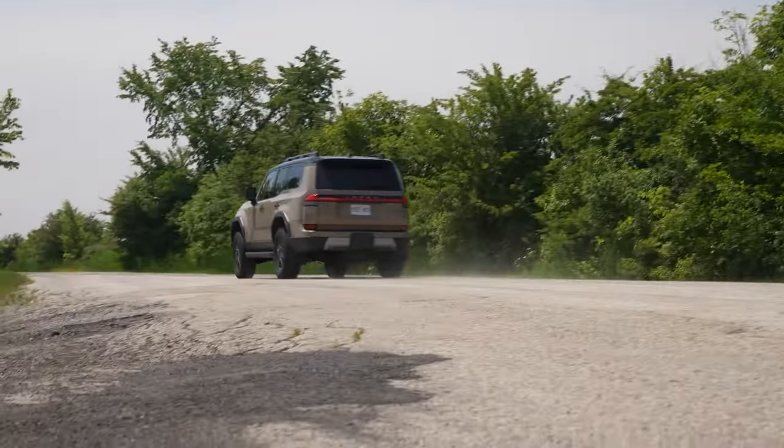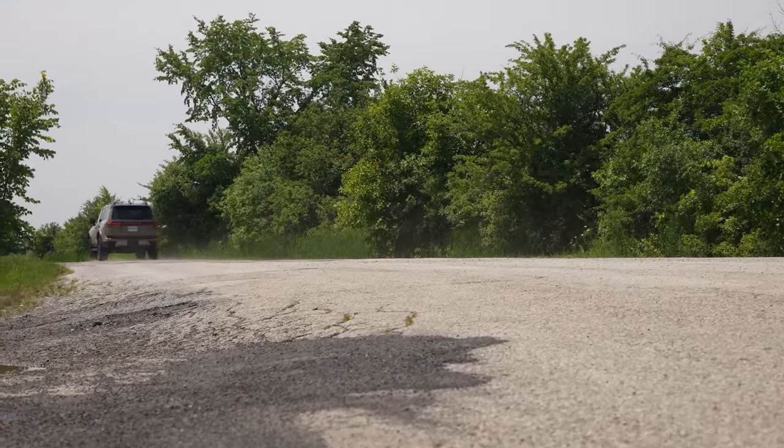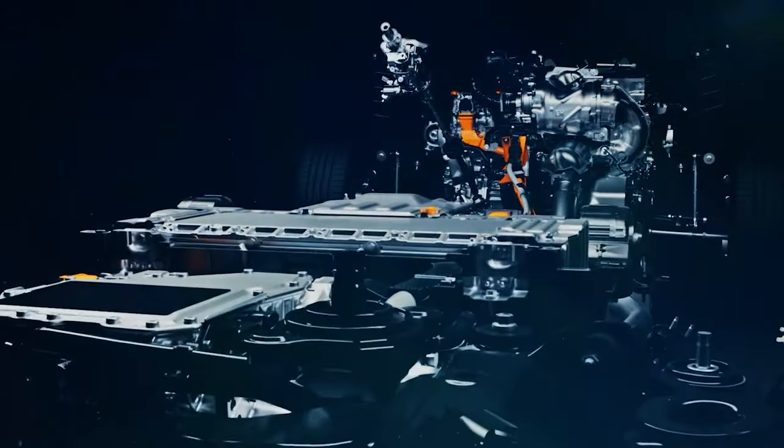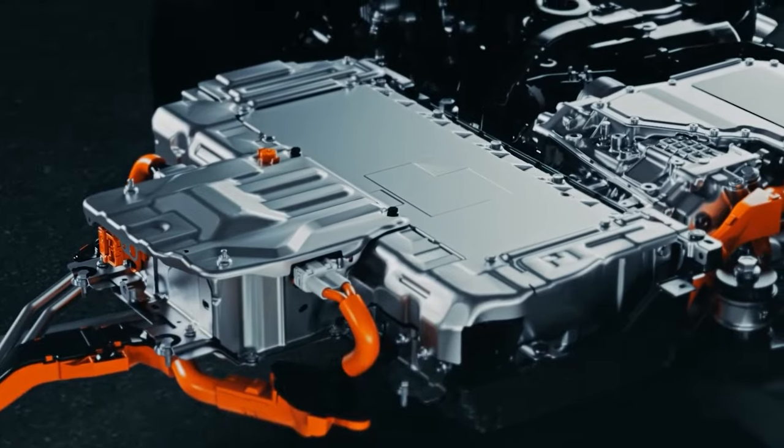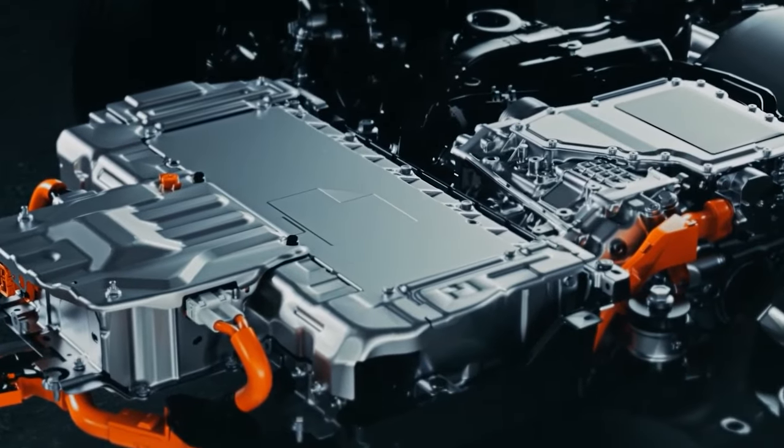The new GX hits 60 mph in 6.2 seconds. But more is yet to come, with a hybrid configuration that can enhance power outputs to 400 horsepower and torque above 500 pound-feet. That kick will be welcome for both road runs and adventures in the wilderness.